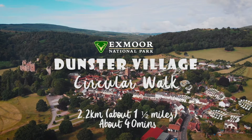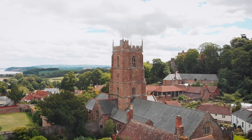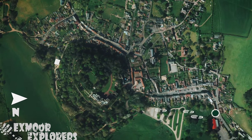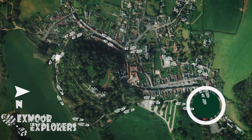Dunster Village is one of the best preserved medieval villages in England. The route starts from the Dunster Steep car park, past the castle and along the Galex Bridge. You then twist your way back through the village passing beautiful and historically interesting buildings.